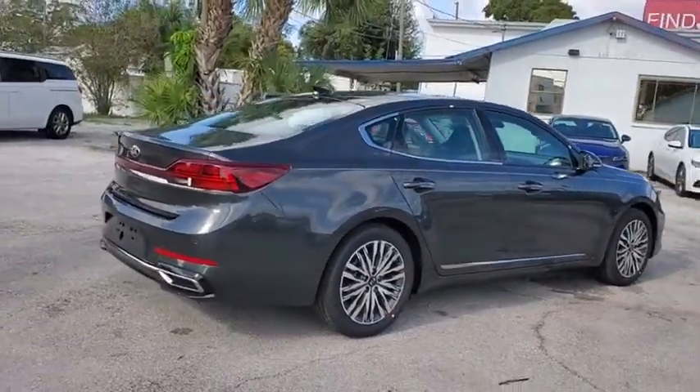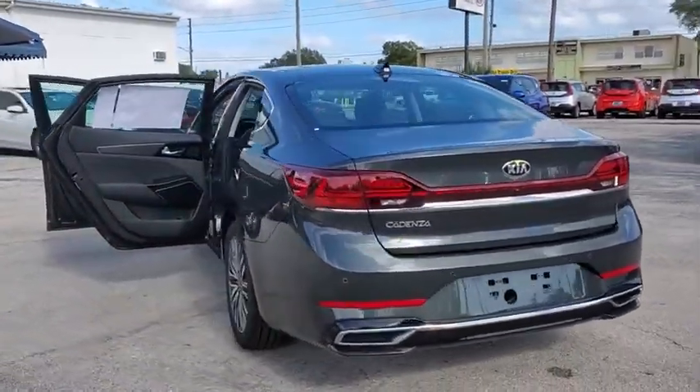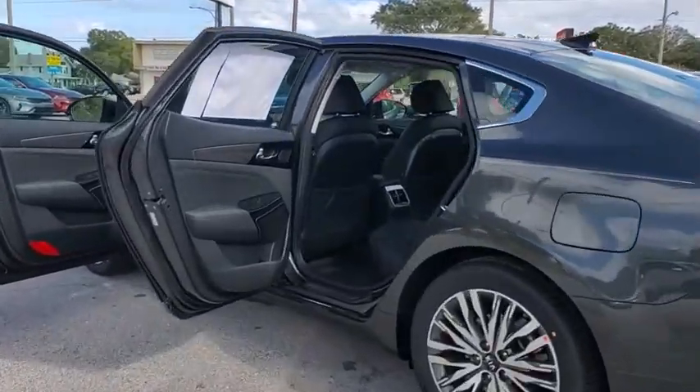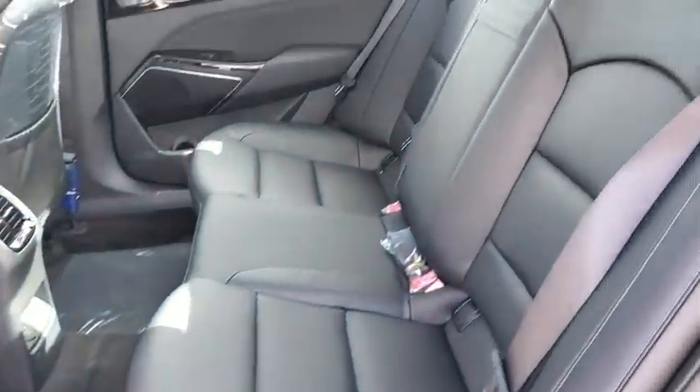Here are some of this vehicle's great options: traction control, power passenger seat, dual airbags, alloy wheels, power steering, four-wheel disc brakes, center armrest, eight speakers, power windows, and electronic stability control.